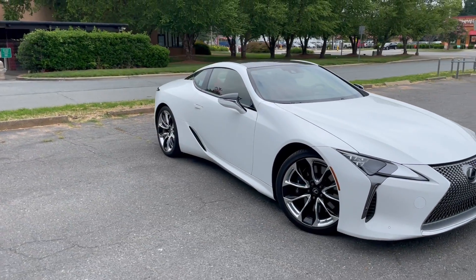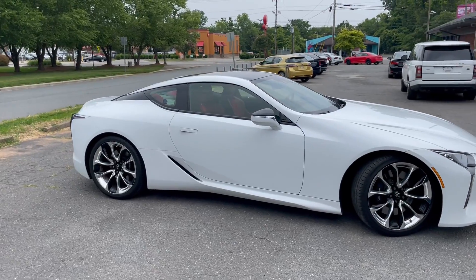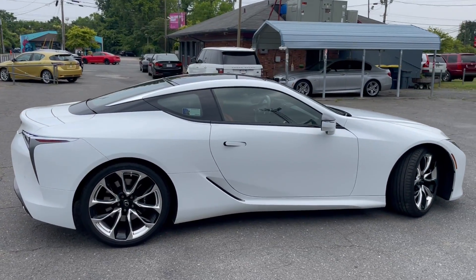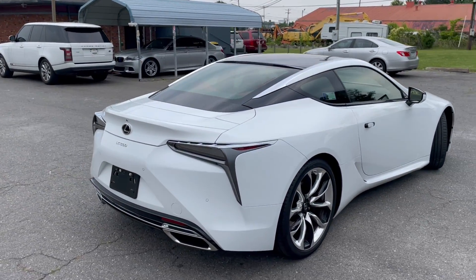For more information and details about this beautiful Lexus, contact Carolina Auto Imports at 704-599-2020, or reach us online at www.carolinaautoimport.com.